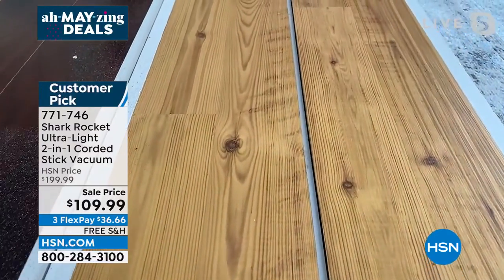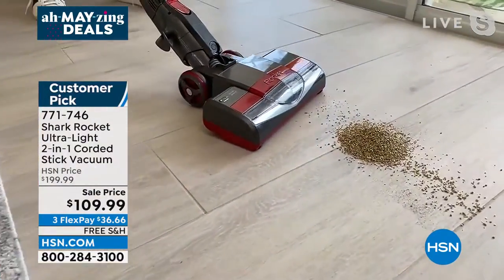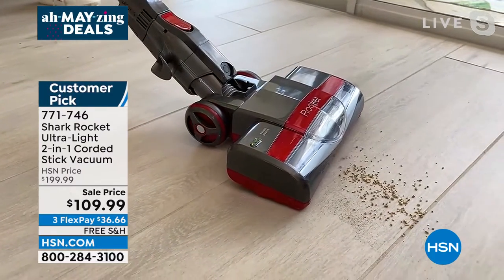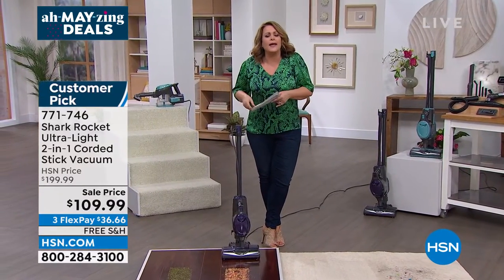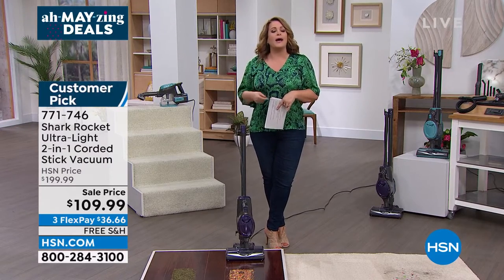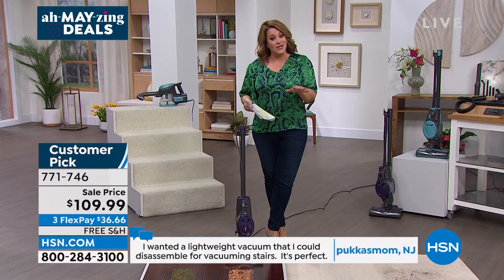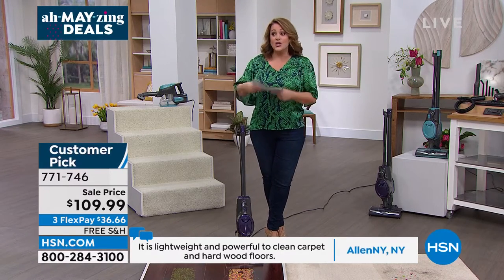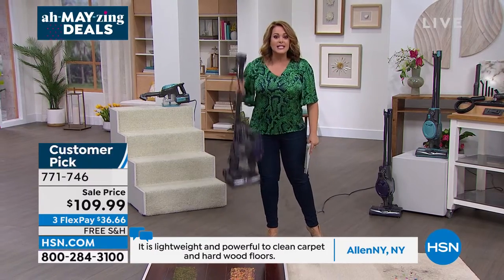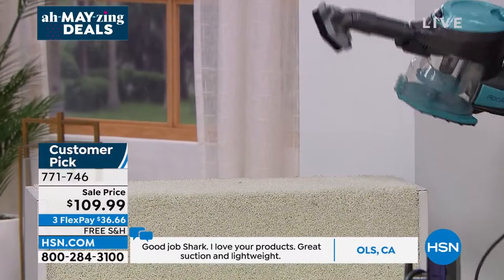Especially on weekends with so many new HSN viewers — you can find Shark out there, but you don't get our values or our bundles. Our buying power means we order 30,000 units, not 100 — so no one can compete with these values. We all have floors, whether hardwood, tile, linoleum, carpet — new or old, high pile, on stairs — you want this. It's featherlight and converts to a handheld. Many people prefer corded because you never lose suction power.